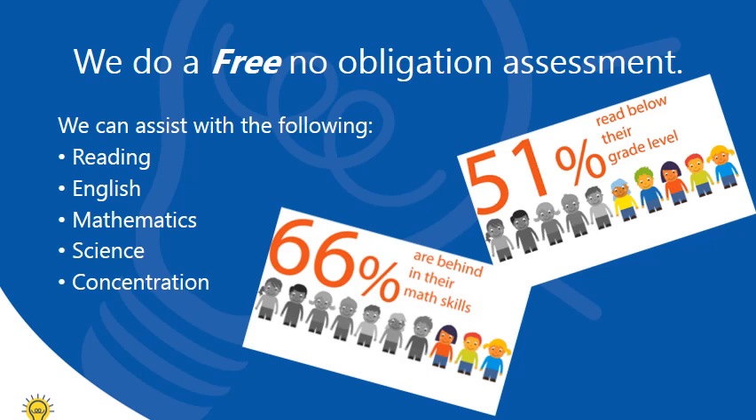For example, we will test the child's reading to see whether they are behind in their reading. We then determine the comprehension reading age. Does your child actually understand what they are reading, and can they put their thoughts onto paper? How do they study if they cannot comprehend what they are reading, and how do they do exams if they don't understand the actual questions?